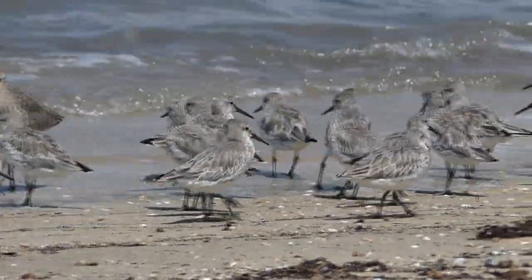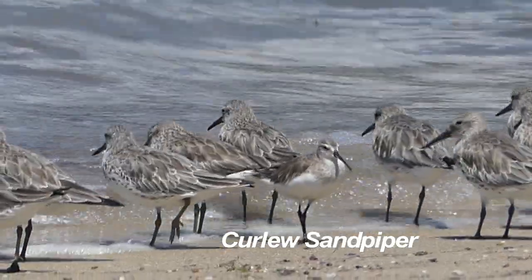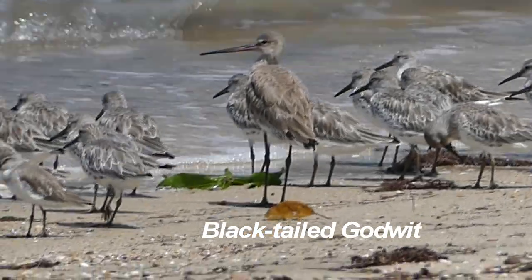The numbers of waders have decreased since our last visit, but to get such close views of various knots, godwits and sandpipers is always a treat.